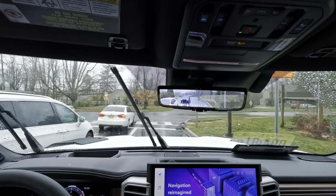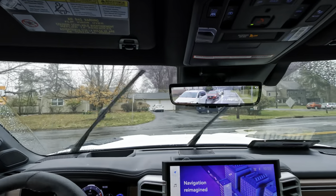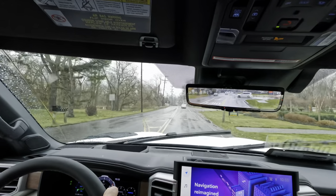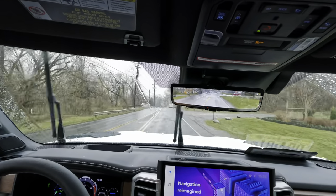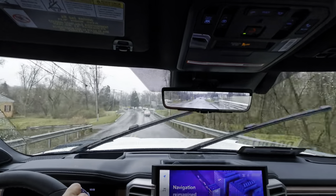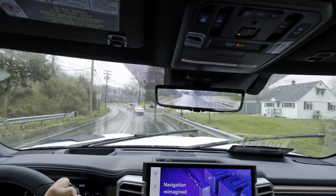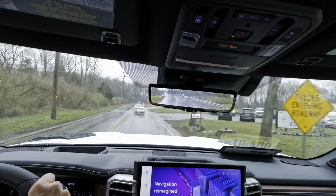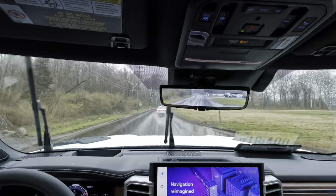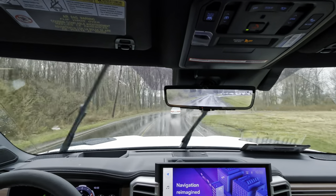We have the limited-slip diff and the electronically controlled transfer case, so depending on what drive mode you're in, it'll put you in two-high, four-high, or four-low. This engine has a growl to it that I wasn't expecting — it's a really cool growl, not like a V8 rumble, more like a cool distinctive growl. And you can really feel the torque coming in low to get this big vehicle down the road.